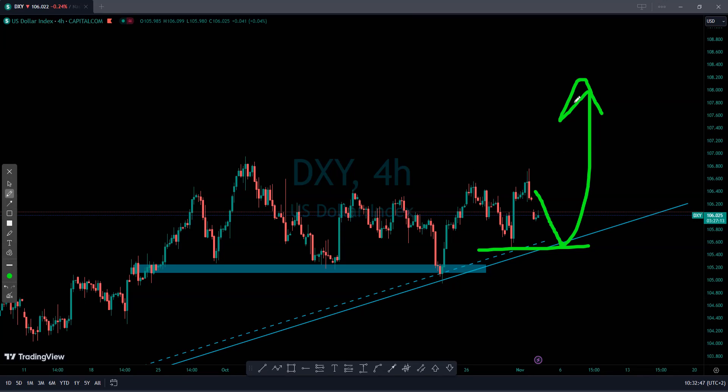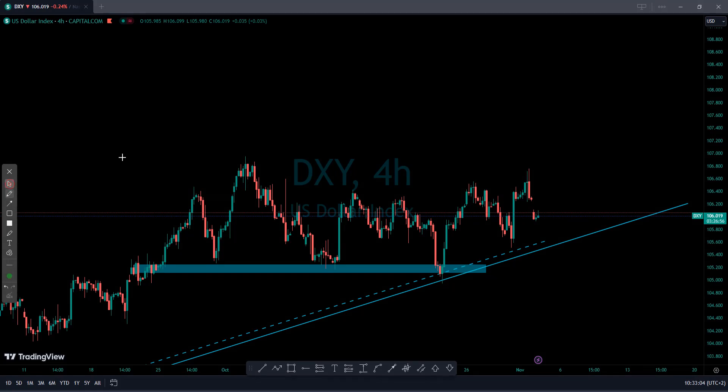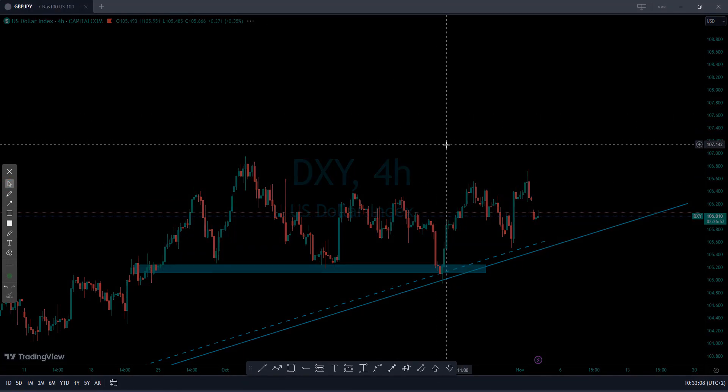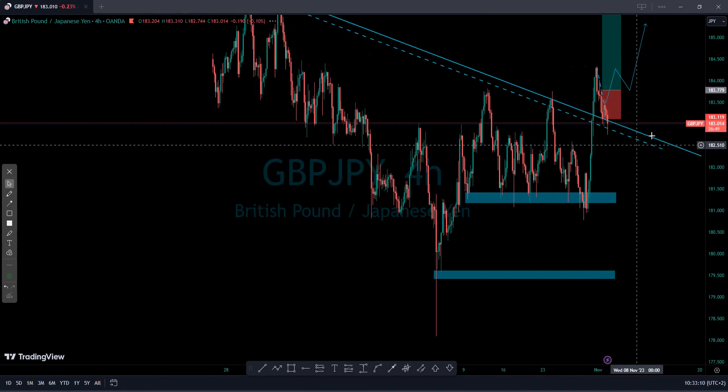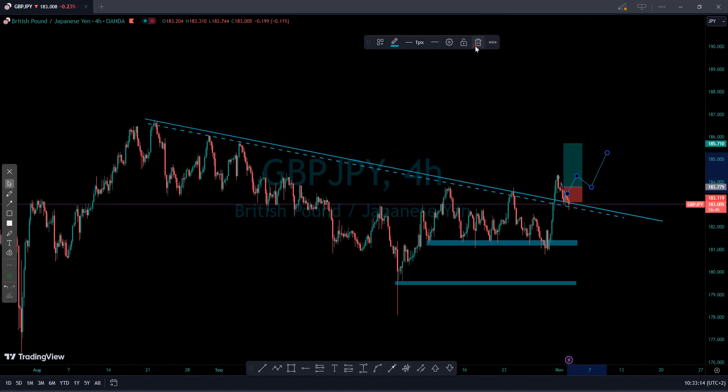That actually shows how strong the dollar is, especially when inflation is still very high. We are most likely going to see the market pushing to the upside, especially the dollar. Remember, this Friday we have NFP. I still believe the dollar is going to push to the upside. Maybe this week the market might push lower first, but then we'll see a pickup again on DXY.